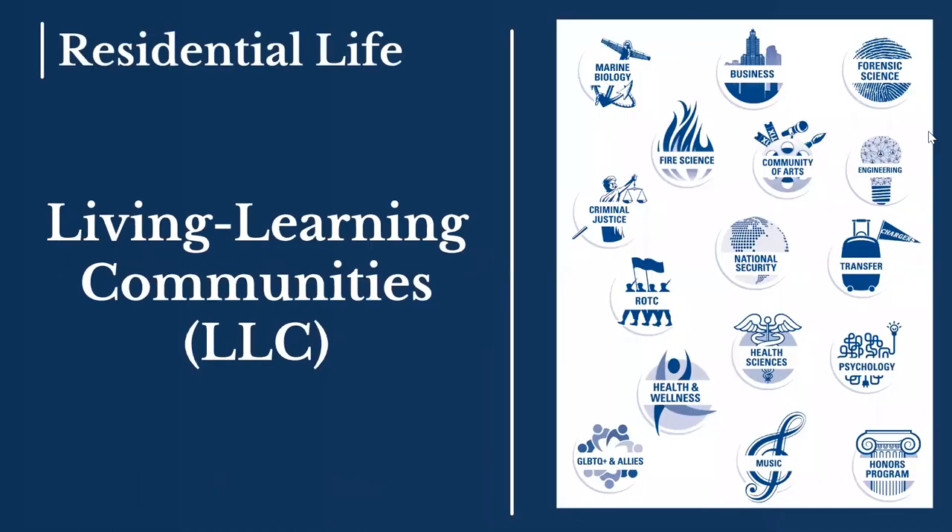As a first-year student, you'll be presented with the opportunity to choose one of our living learning communities, or LLC for short. Living learning communities give our students a chance to live in a certain area of a residence hall particular to a certain major they've declared, an activity they're a part of, or a shared interest group. These do fill up first come, first served, so there are real benefits to submitting your application earlier, as priority placement in our living learning communities is a great benefit of early acceptance.